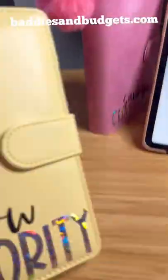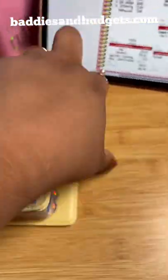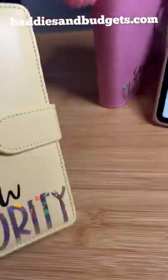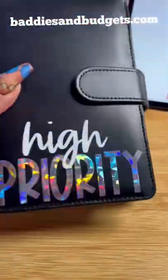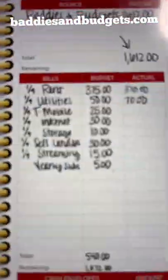Up next I have my low priority funds. These are sinking funds that I contribute to only when I have the excess money. Up next is high priority and I add money to these almost every time. And very last is my bill binder — it holds these bills here as well as my credit card payments.